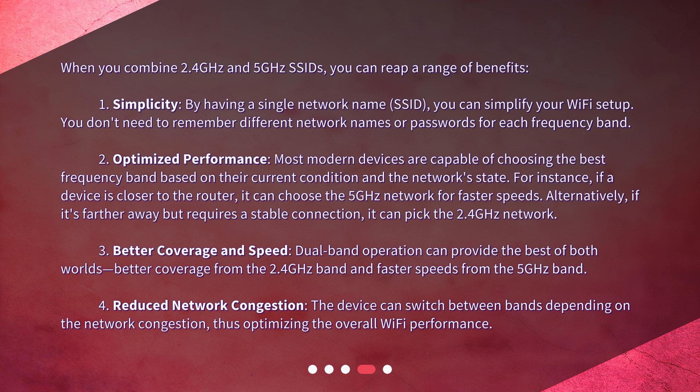Alternatively, if a device is farther away but requires a stable connection, it can pick the 2.4 gigahertz network. Third, better coverage and speed: dual-band operation can provide the best of both worlds — better coverage from the 2.4 gigahertz band and faster speeds from the 5 gigahertz band. Fourth, reduced network congestion: the device can switch between bands depending on network congestion, thus optimizing overall wi-fi performance.